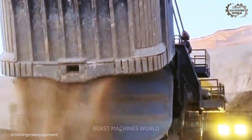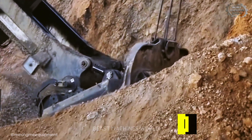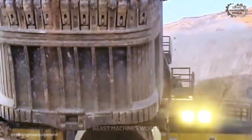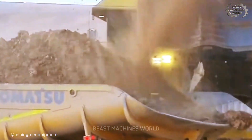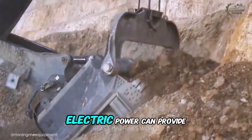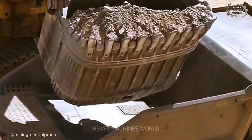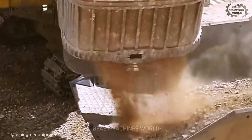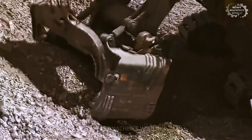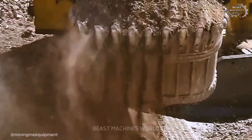We begin with a name that is legendary in the world of electric mining: the P&H 4100 XPC. At 20 to 25 million dollars, this machine is an institution. It represents over a century of engineering evolution, perfected for one mission — scooping up over 100 tons of earth in a single pass, with the relentless endurance that only direct electric power can provide. These machines are designed to become a permanent fixture of the mine, working non-stop for decades. There's no refueling, no complex diesel engine maintenance — just a direct connection to the power grid, turning raw electricity into unimaginable profit.